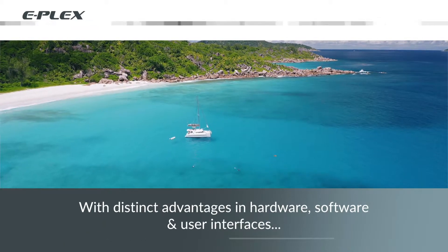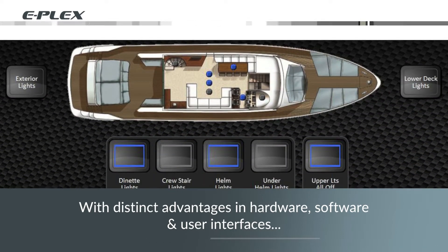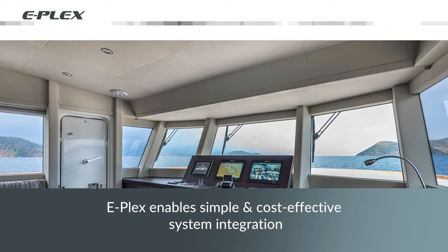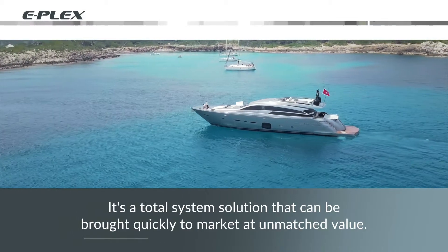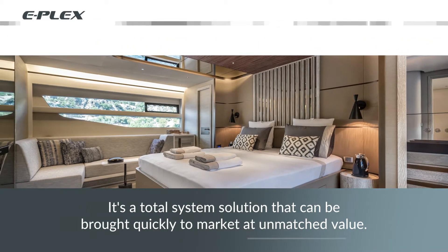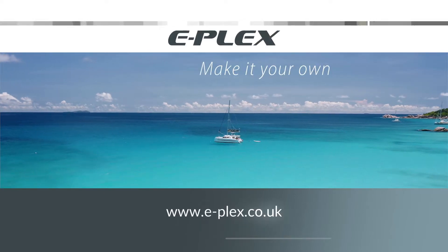With distinct advantages in hardware, software and user interfaces, E-Plex enables simple and cost-effective system integration. It offers a total system solution that can be brought to market very quickly at unmatched value.